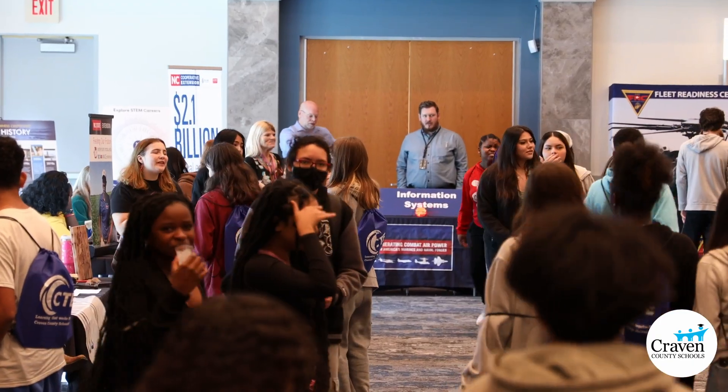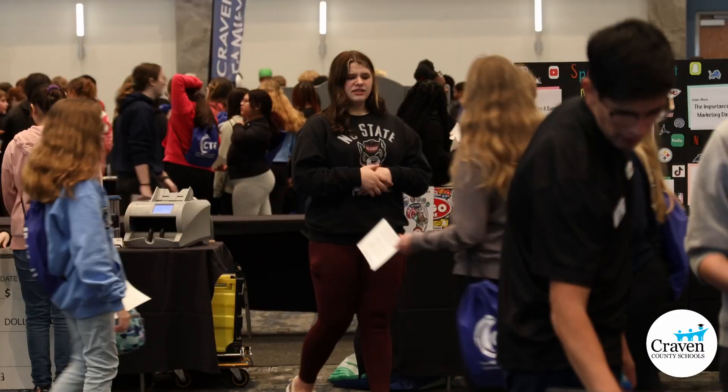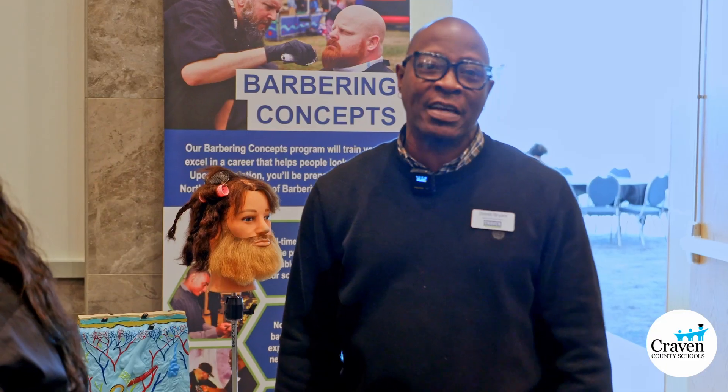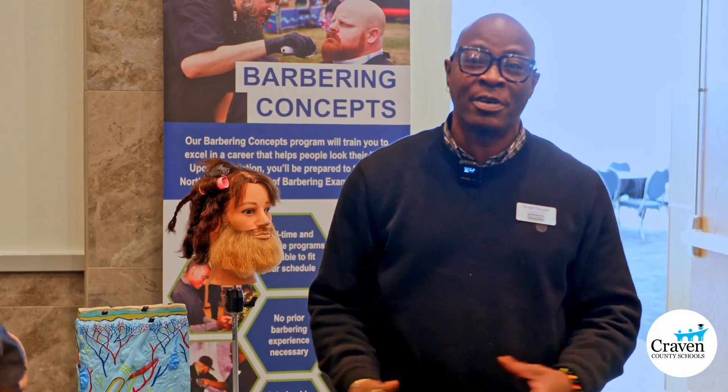We're here at the CTE Expo. We've got our barber program here — we've got some of our vintage things all the way up to the new things — just trying to help kids get some kind of direction on what they're trying to do and where they want to go, especially when it comes to the technical field and trade field.